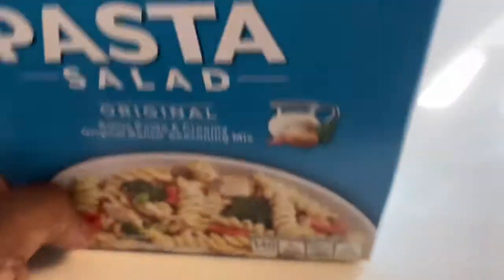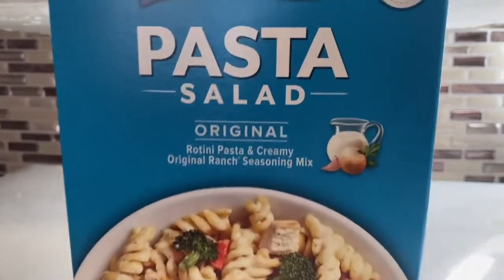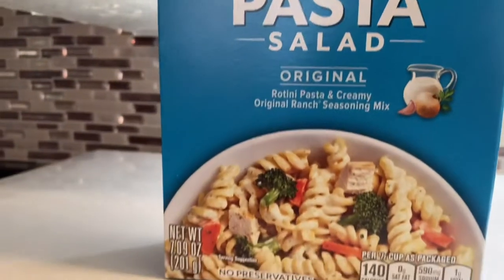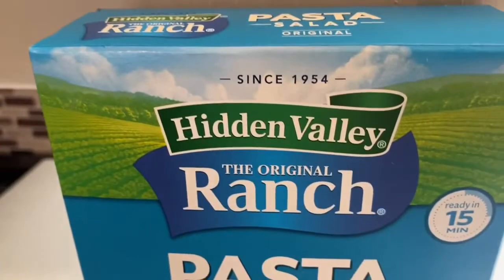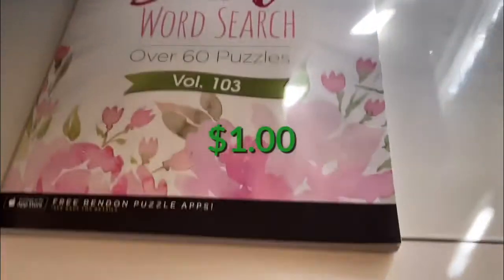I haven't tried these before, but they're two dollars — a pasta salad kit. I got this one because I'm going to use the ranch seasoning along with the pasta, add some extra pasta, and then add Italian dressing to give it a perk. I'm excited about that.